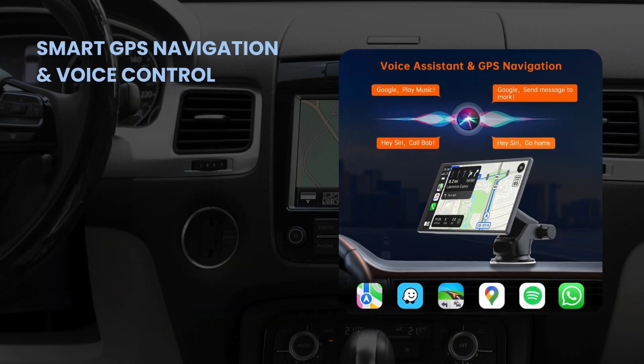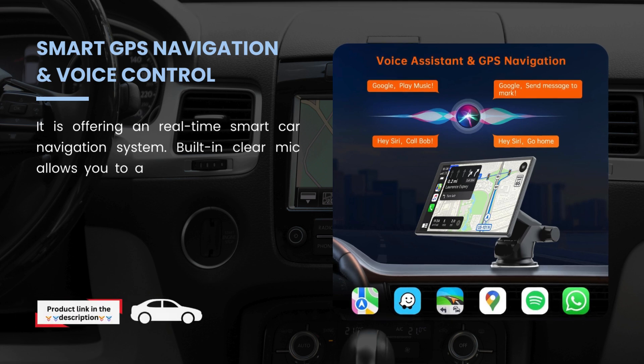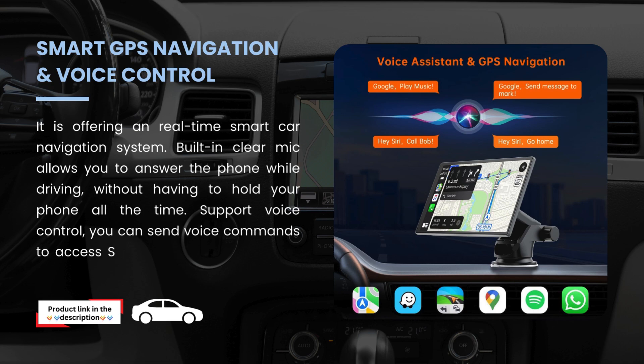Dual Bluetooth stereo output. Hotpeak CarPlay box upgrades its Bluetooth connection method. You can use Bluetooth wireless transmission of audio to car stereo speakers for playback, achieving a lossless stereo car audio experience.